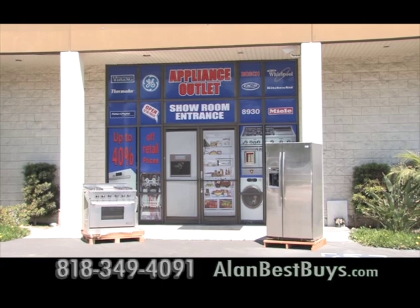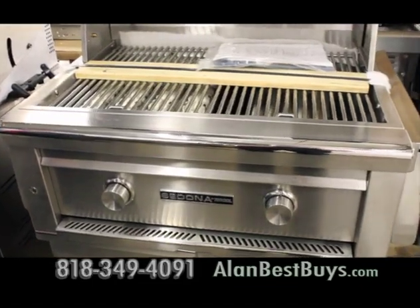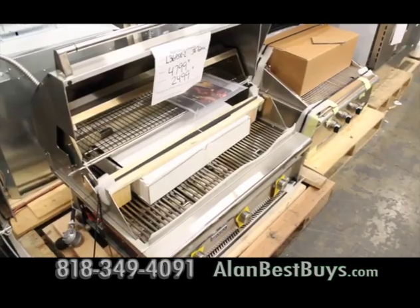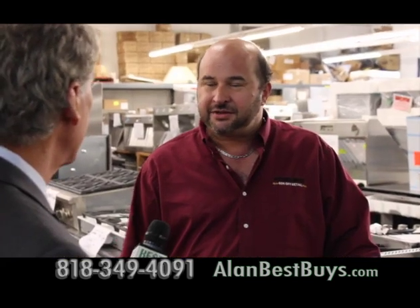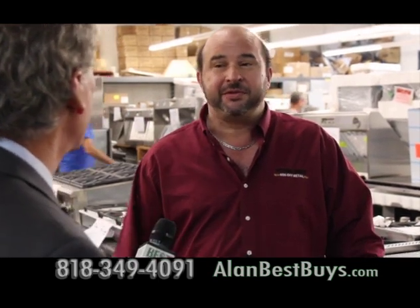Now at the Appliance Outlet in Chatsworth, the Labor Day sale is on. There are Lynx grills — here's a Lynx Pro Series 36-inch grill head meant to be built into your outdoor kitchen. They also carry Viking, DCS, Thermador, Fisher & Paykel, and Bertazzoni. How much can you save? Up to 40% for sure.